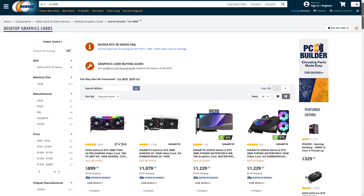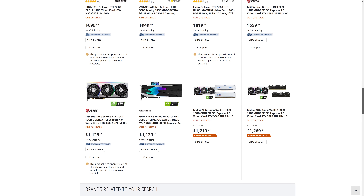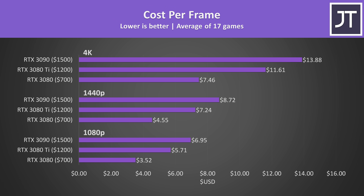Now let's discuss prices, which is honestly quite difficult given all the availability issues. The RTX 3080 is still out of stock on Newegg, though some MSRP listings do get stock from time to time. Assuming MSRP values, the RTX 3080 is the best value. Although the 3080 Ti offers better value compared to the 3090, its higher price puts it closer to the 3090 than the 3080.